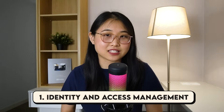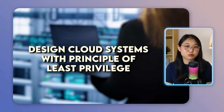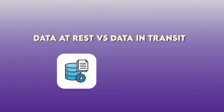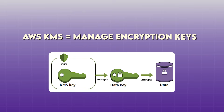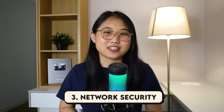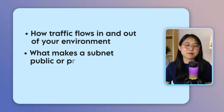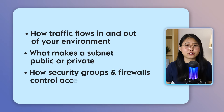The first one is identity and access management. This is where a lot of real-world security issues happen. Learn how to design cloud systems with the principle of least privilege in mind. Next is encryption — understand the difference between data at rest and data in transit, as well as how services like AWS KMS can help you manage encryption keys.